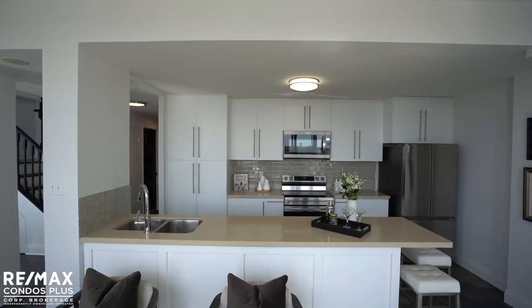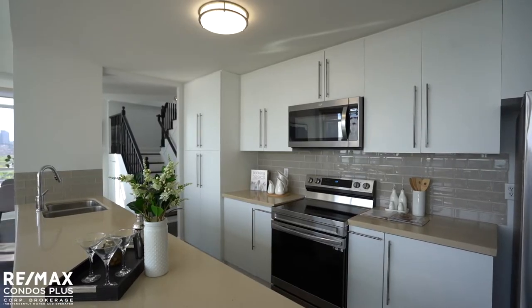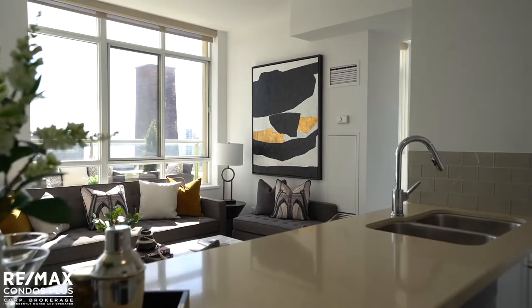The gorgeous kitchen has been upgraded with quartz countertops, new stainless steel appliances, plenty of cabinetry, and features a pass-through overlooking the living room.